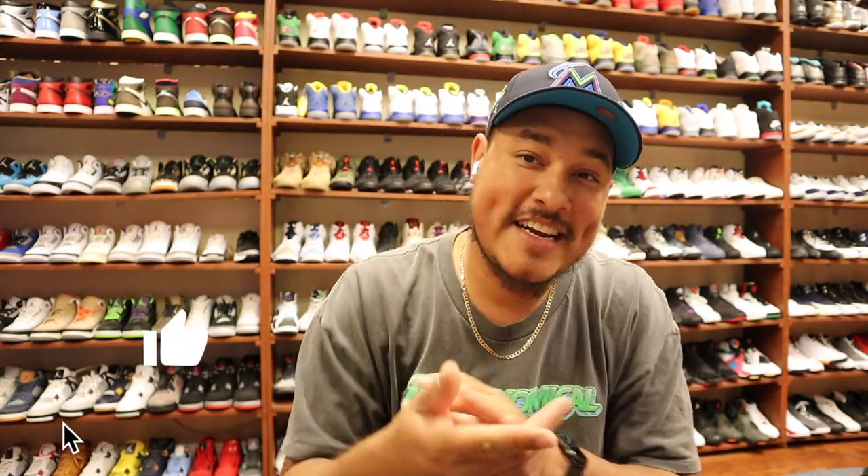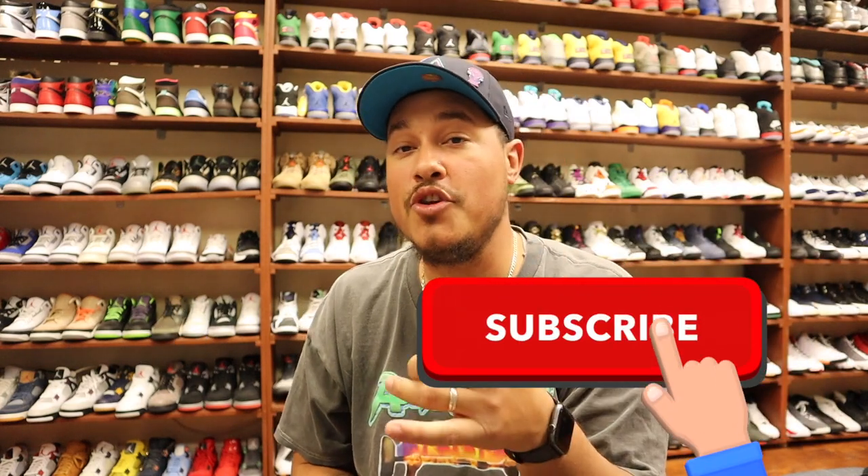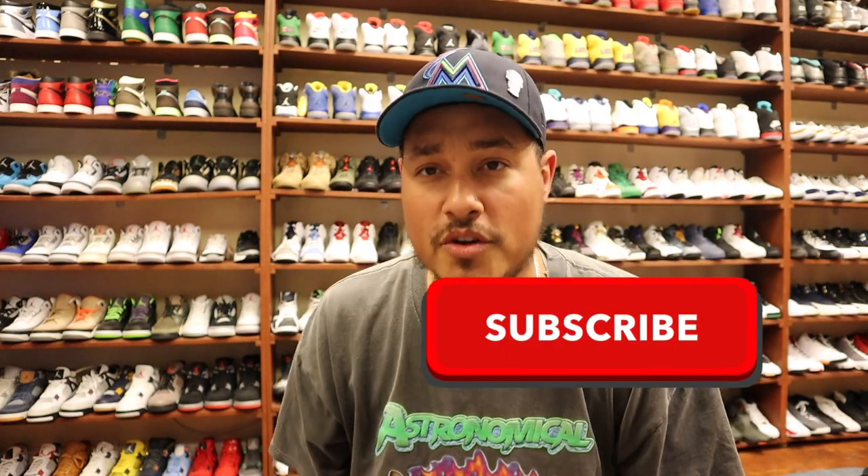What's going on everybody, it's your boy Tops back at it again with another banger video. Today we got an early unique sneaker — a lot of you guys probably won't like this joint but I like sneakers like this. This sneaker right here is unique, it has its own character. If you guys haven't hit that like button yet, hit that like button. If you're new, hit that subscribe button as well.